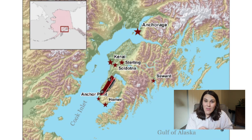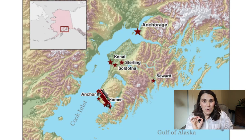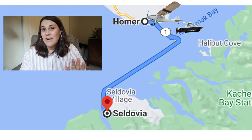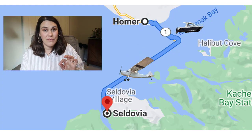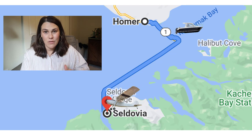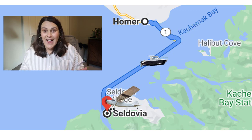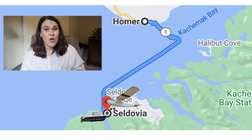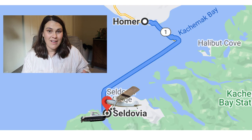The drive goes down through Turnigan Pass, along the Kenai Peninsula to Homer, Alaska. Homer is the end of the road. Then you either have to hop on a small airplane or a ferry boat to get across to Seldovia. Seldovia is not an island — it is actually connected to the mainland — but the road ends in Homer, so you have to find another way to get across.